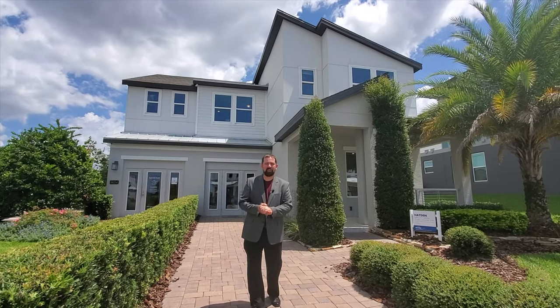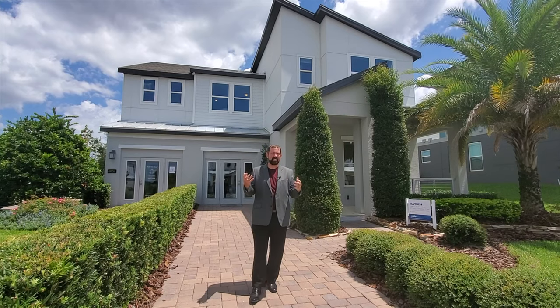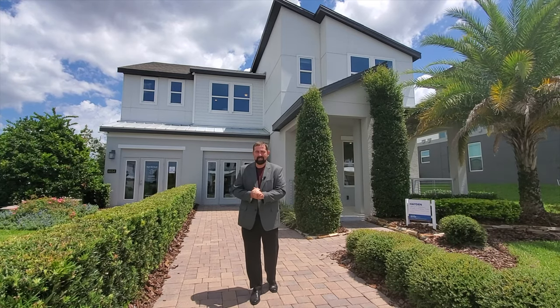Hey everyone, my name is Mike and welcome to the Luxury Home Channel here on YouTube. Today we're in Orlando, Florida. It's an extremely sunny day — sun's right in my eyes right now, as you can probably see.